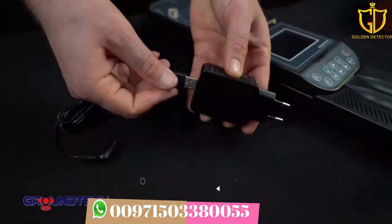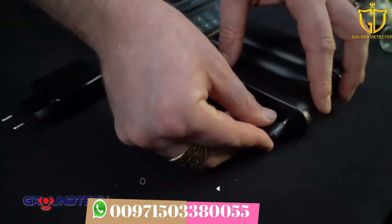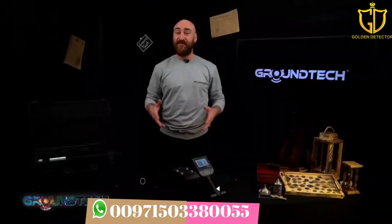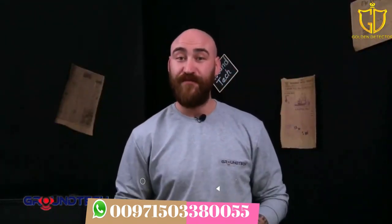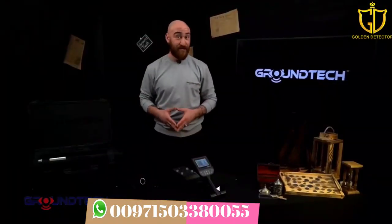Discovery is with you everywhere. With its superior battery capacity, the device offers six hours of continuous use. You can charge it at home, in your vehicle, or with a portable charger, so you don't have to interrupt your scanning efforts. Discovery is ready to help you discover new things, with a two-year service warranty. Are you ready to discover?